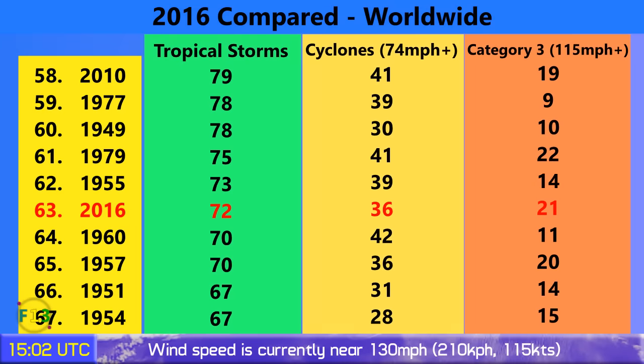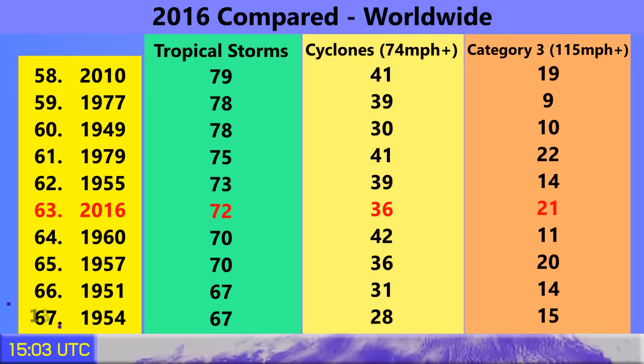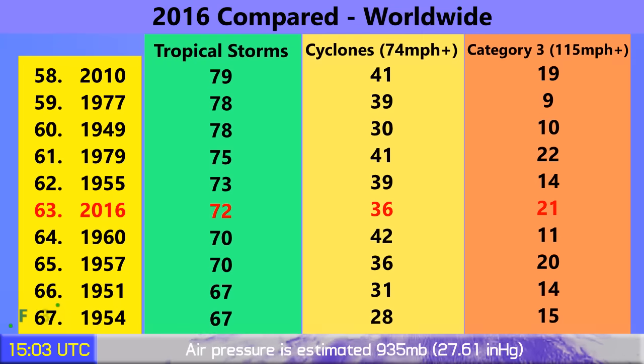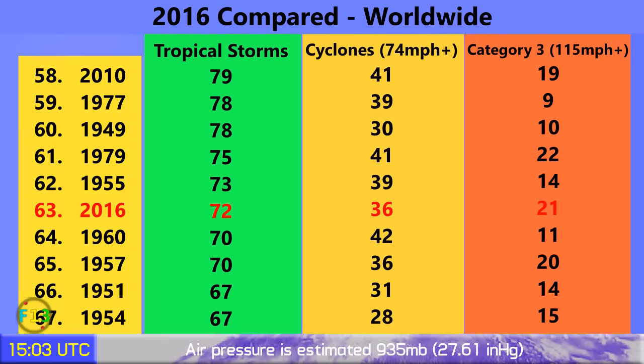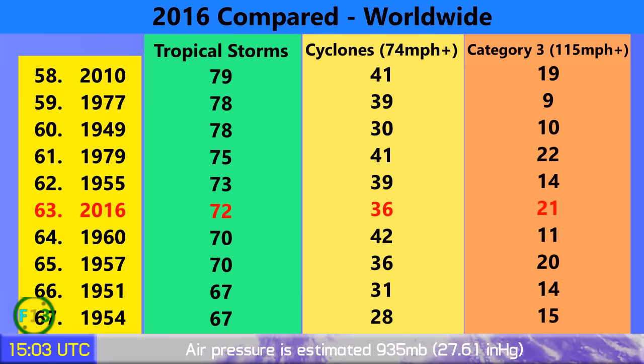So far this year we've had 72 tropical storms in 2016. 36 have gone on to become Category 1 typhoons or their equivalent around the world, and 21 Category 3 storms or higher. There are quite a few seasons above 2016, but we still have just over two months left and will probably get at least into the top 50.